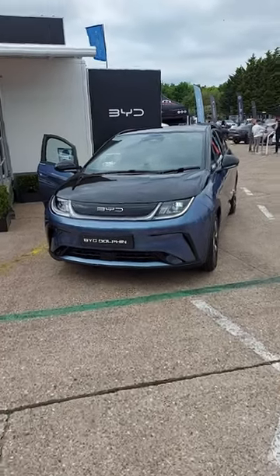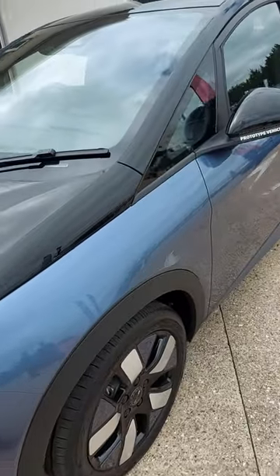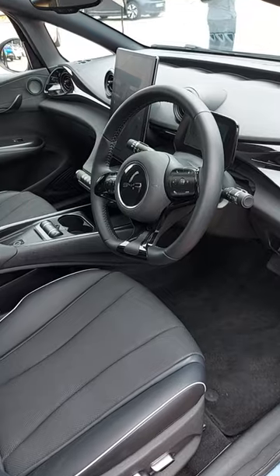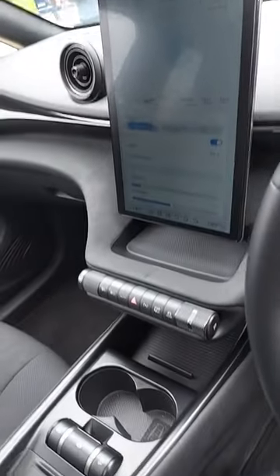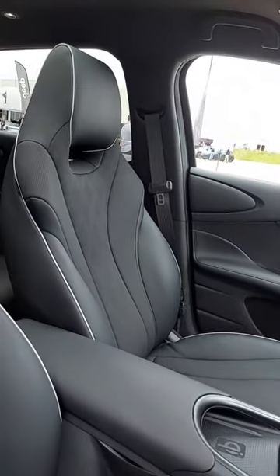How interesting. This is the BYD Dolphin — a fully electric small family class hatchback, seen here as a prototype. It has a modern, pleasant interior. The range is up to 265 miles per charge and it hits 62 miles an hour in only seven seconds.